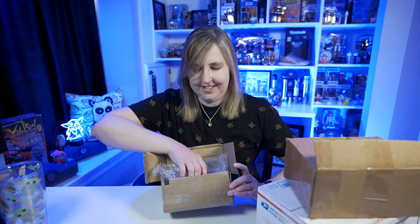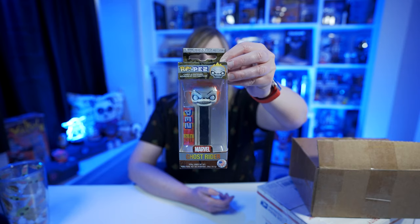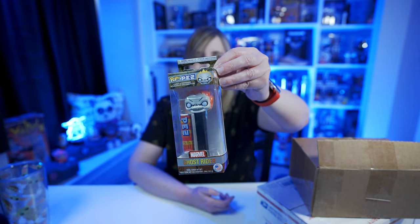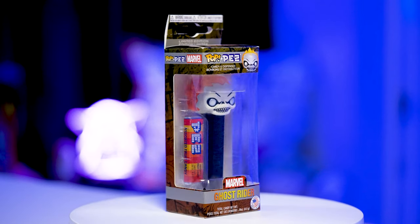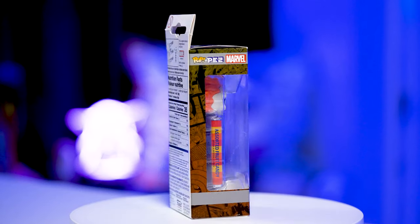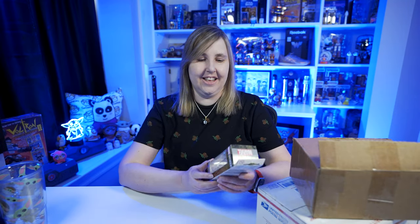I opened them up just so I can spare you the time of unboxing them — I didn't look at them. Let's see what this is. Oh, this is pretty cool. It's Marvel's Ghost Rider Funko Pop Pez and I didn't have this one in my collection. I'm just trying to go through my collection to see what I need to add and this was one of them. It looks pretty neat.